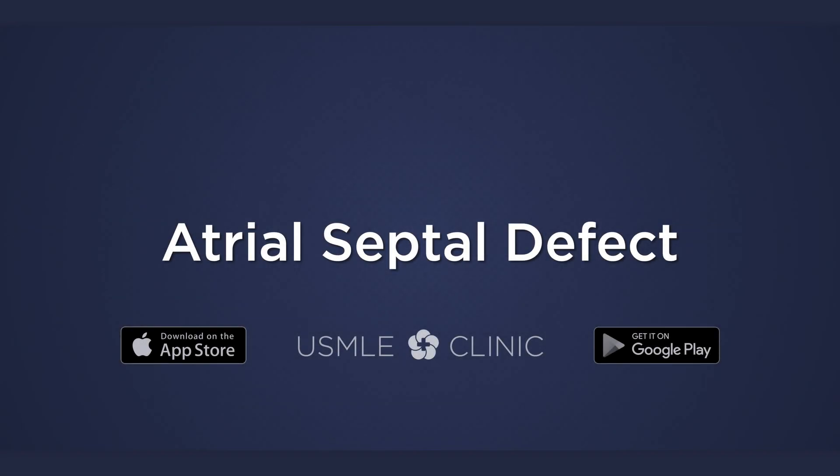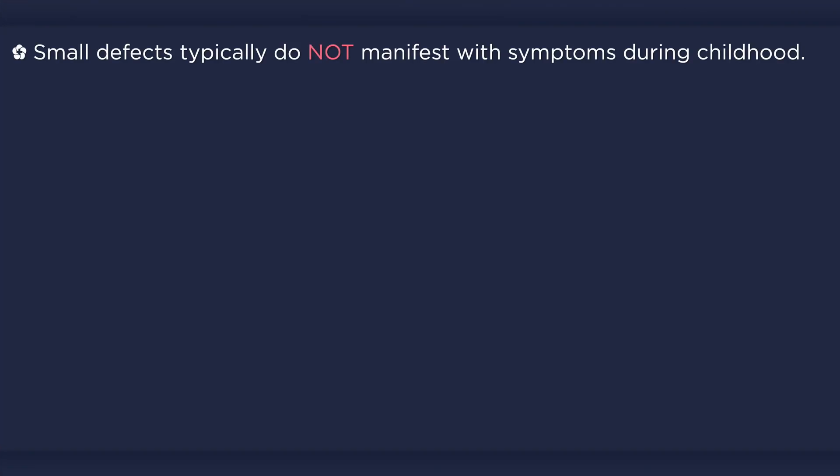This lecture on atrial septal defect has been brought to you by USMLE Clinic. Children with small to moderate-sized defects are usually asymptomatic. Even moderate to large-sized defects may not present overtly until adulthood.